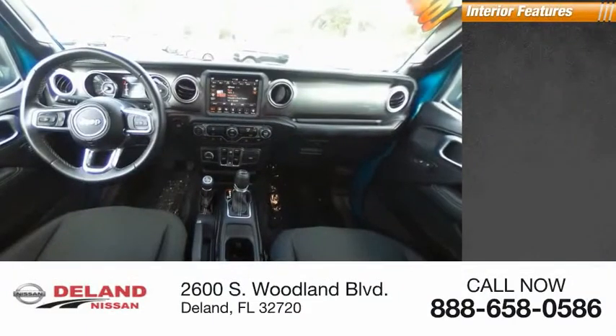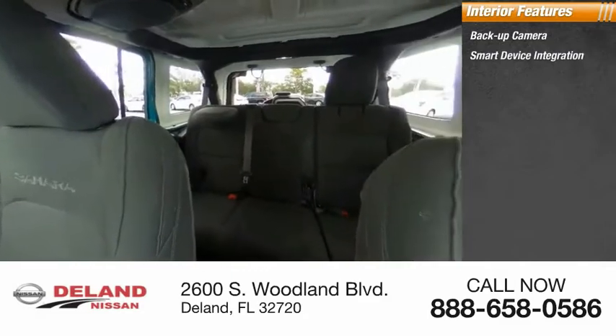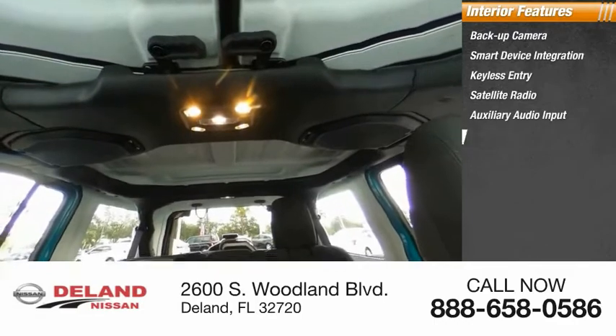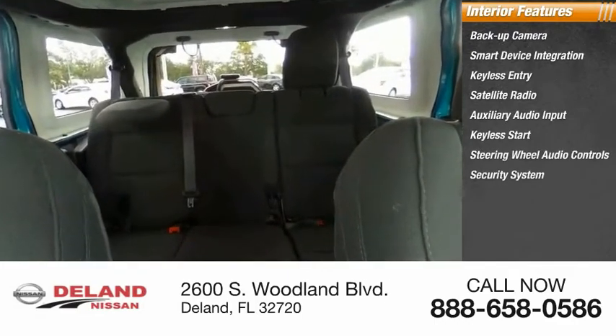Inside you'll find a backup camera, smart device integration, keyless entry, satellite radio, auxiliary audio input, keyless start, steering wheel audio controls, security system, MP3 player, and cruise control.